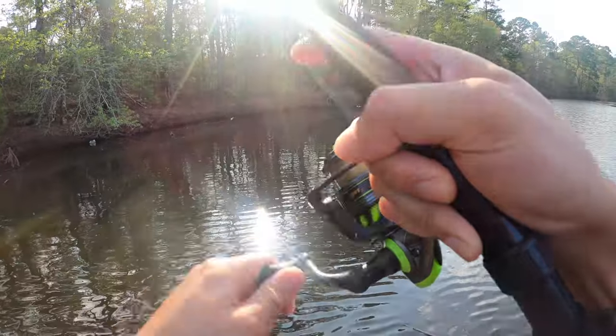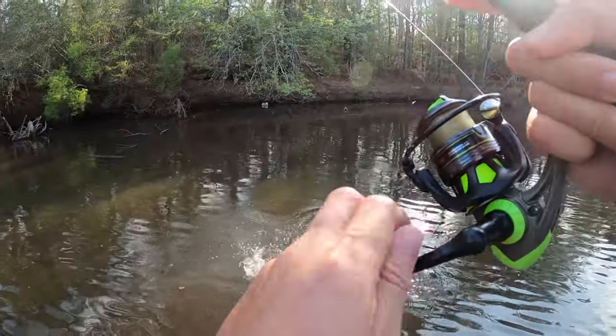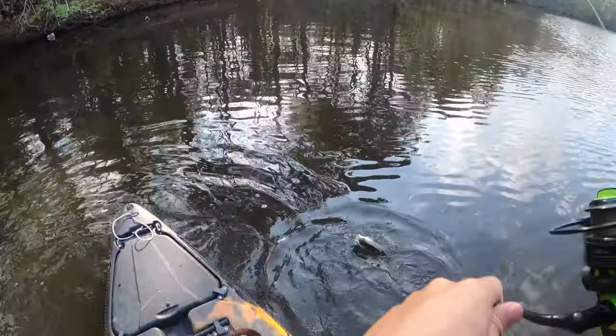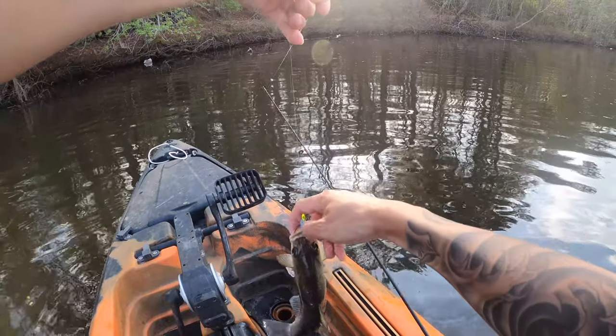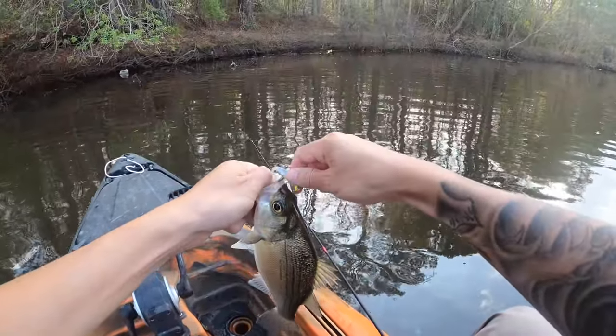This one might be smaller though. Oh no, he's good size, he's good size. Definitely a keeper. Look at that y'all, pretty little fish. It's like easier than fishing for bluegill.